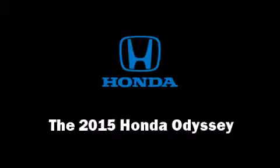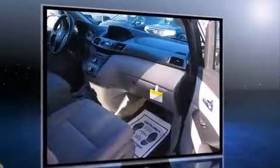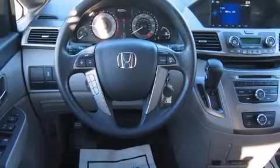Climb inside the 2015 Honda Odyssey. A 3.5 liter V6 engine pairs with a sophisticated six-speed automatic transmission, and for added security, dynamic stability control supplements the drivetrain. Top features include cruise control, speed sensitive wipers, power front seats, front and rear air conditioning, remote keyless entry, and a split folding rear seat.